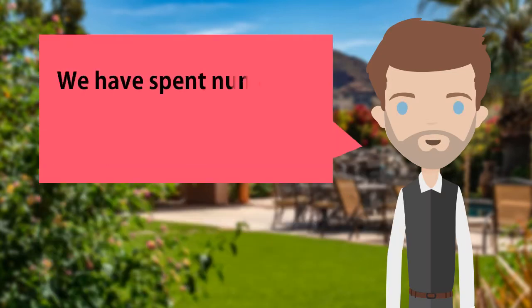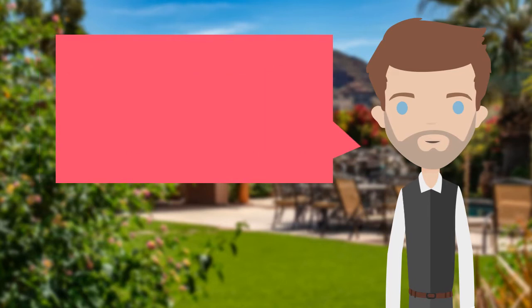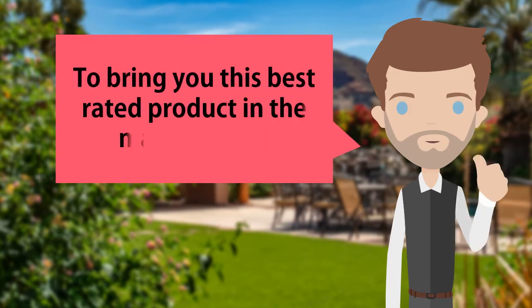We have spent numerous hours researching hundreds of user reviews to bring you this best-rated product in the market today.